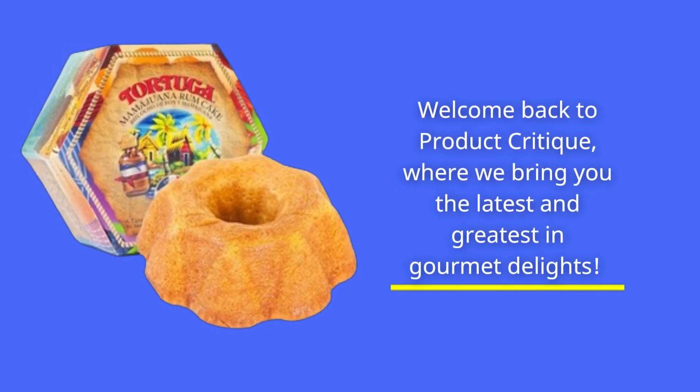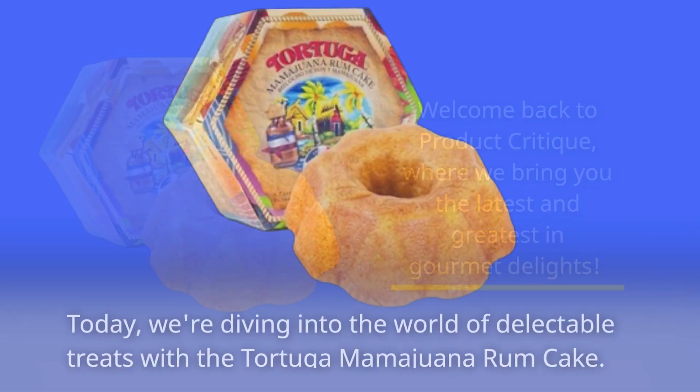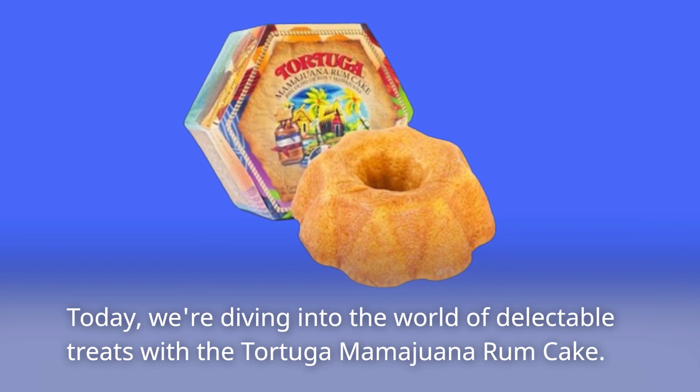Welcome back to Product Critique, where we bring you the latest and greatest in gourmet delights. Today, we're diving into the world of delectable treats with the Tortuga Mamawana Rum Cake.